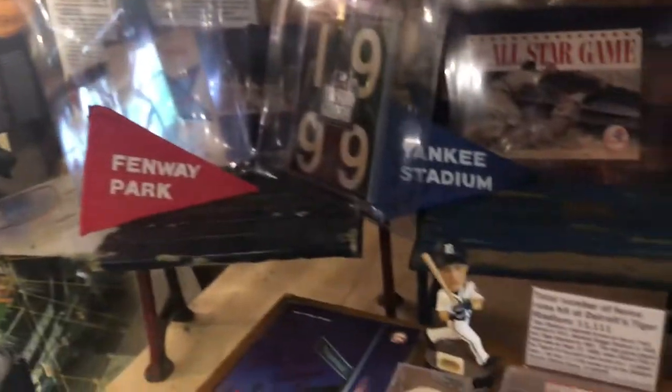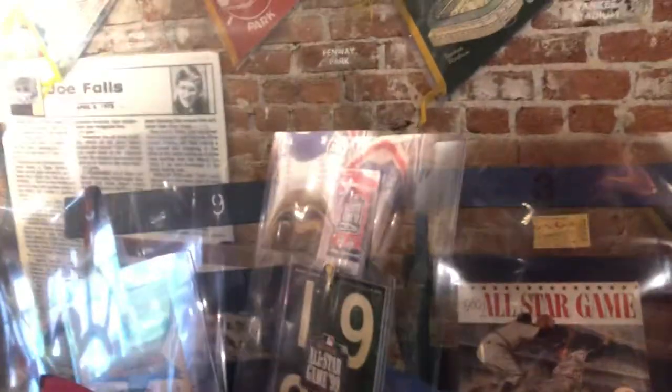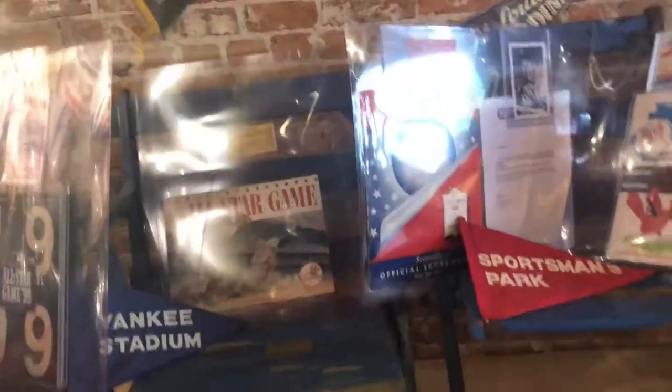It only costs 10 bucks to come in here. Lots of really cool memorabilia. It's right across the street from Chase Field and they're open three hours before game starts. So I'm hanging out in here until it's time to head over to the game.